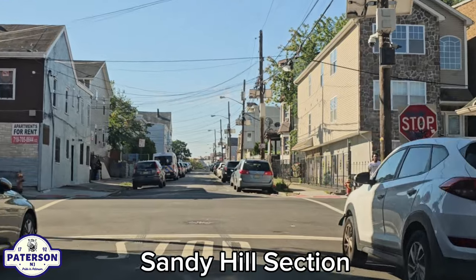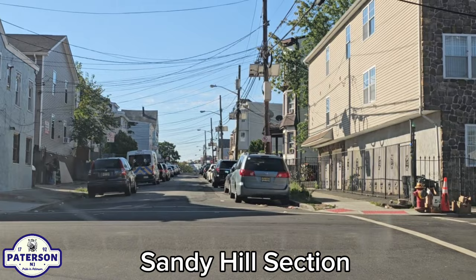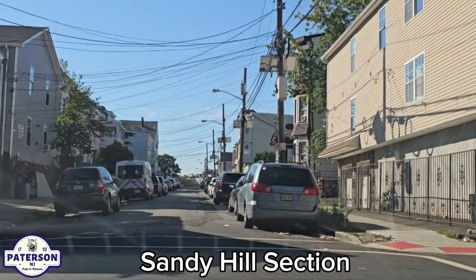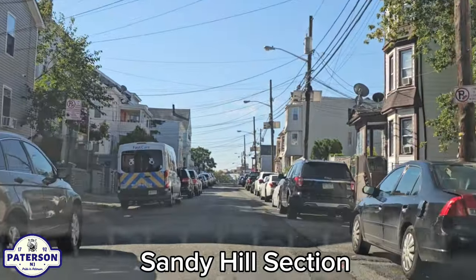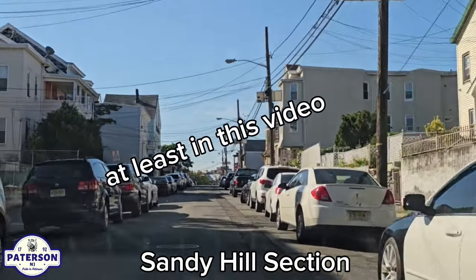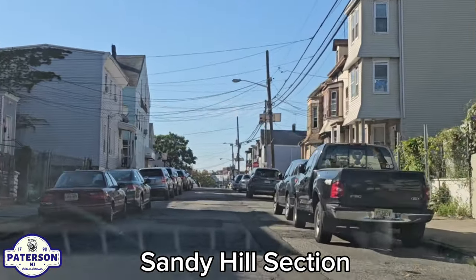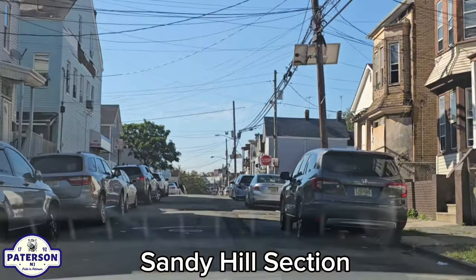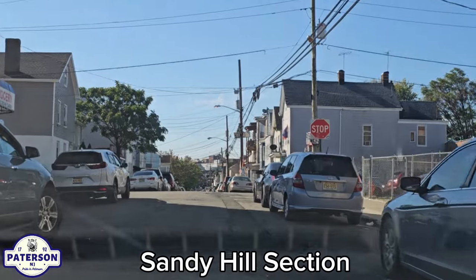There is a J&R Mini Market there on the corner — this is the corner of Essex Street. I would like to say this is going to be a comprehensive tour, but I don't know if I'm going to actually get to all the streets in this neighborhood. I want to show you as many as I can. Still on Madison Street, I hope I am in the correct section when it comes to Sandy Hill.